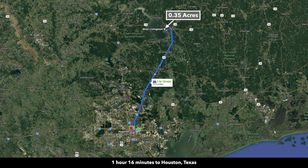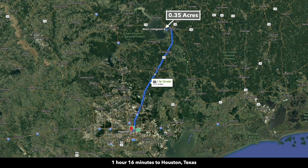The drive from the property to downtown Houston is roughly 80 miles. There's also public land around the property. To the east you have the Big Thicket National Preserve; to the southwest and west you have the Sam Houston National Forest.